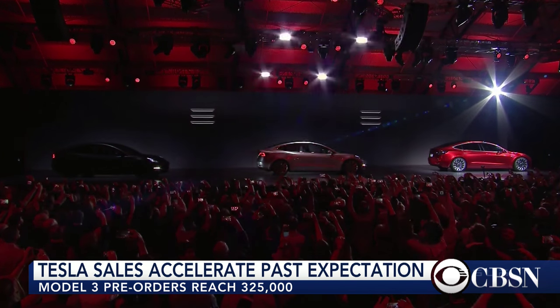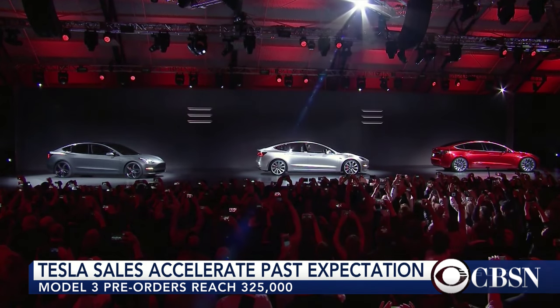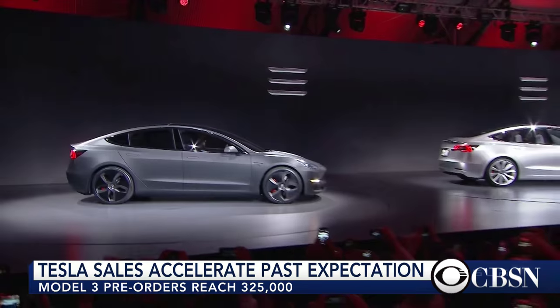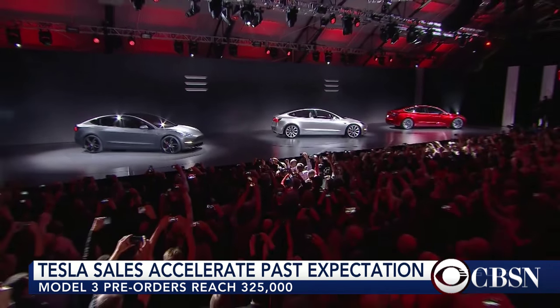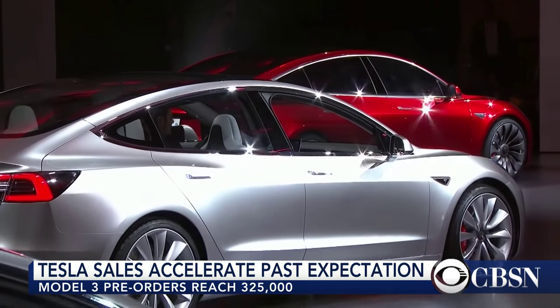To pre-order Tesla's Model 3, customers have to put down a refundable deposit of $1,000. The number of orders is unprecedented for electric car sales.